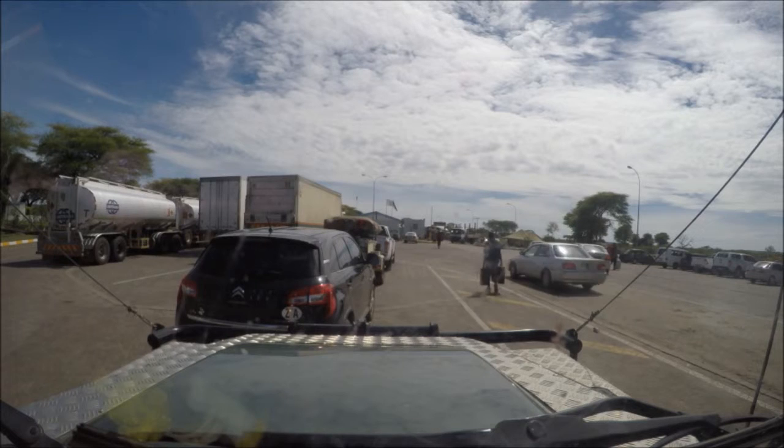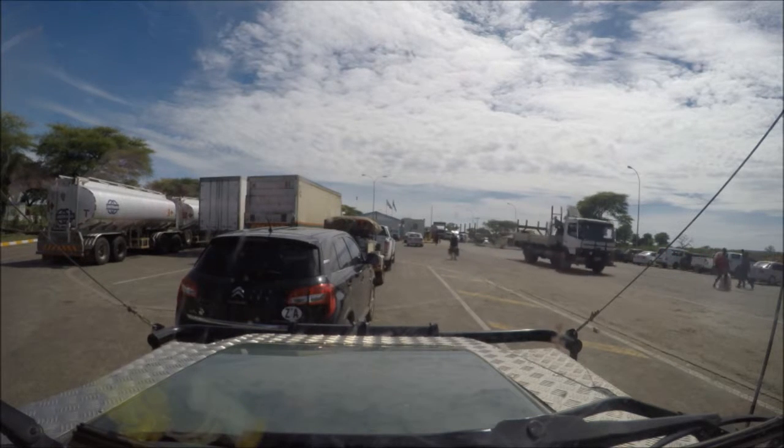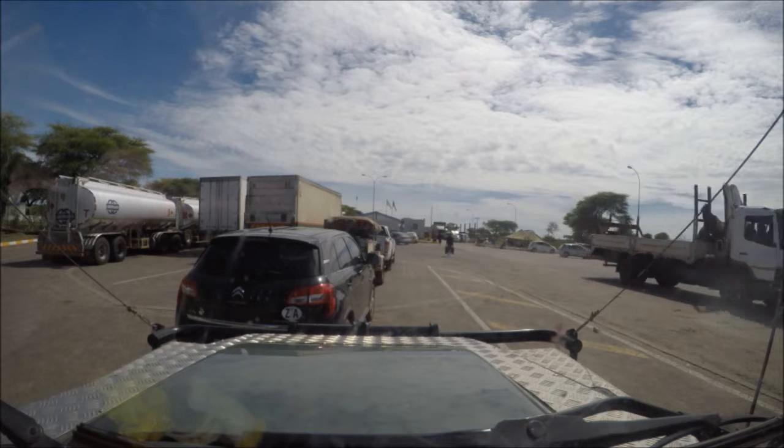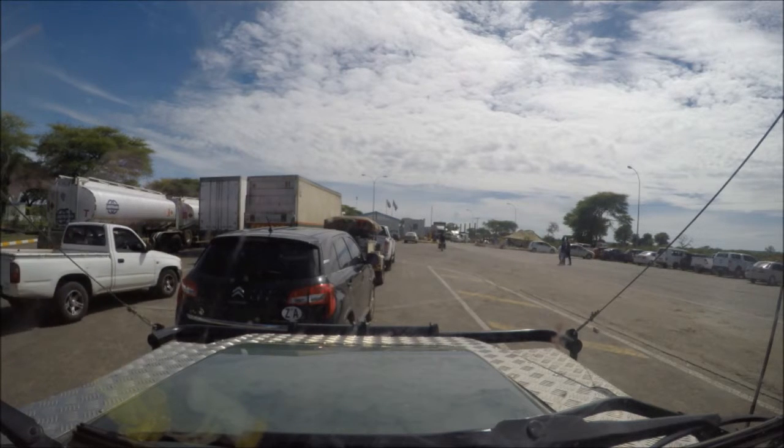This is a very small bridge. I'm going to go to the other side. I wonder if you can take this out. I'm going to go to the border. Yes, let's go.